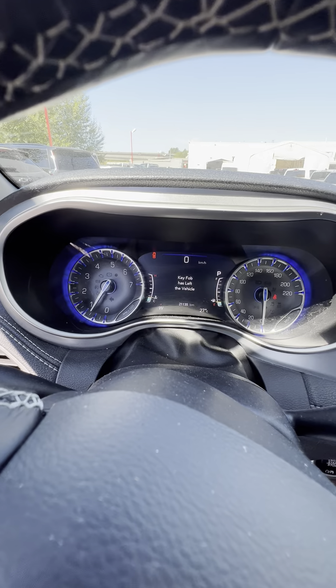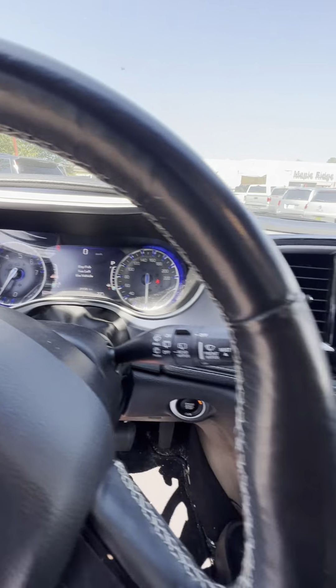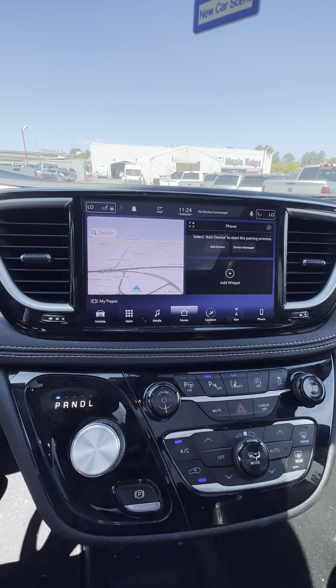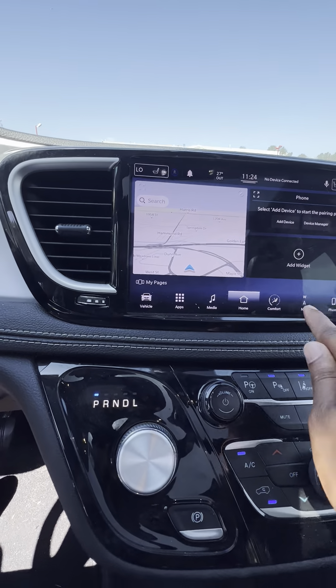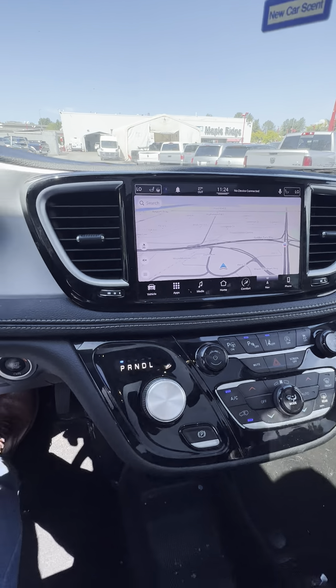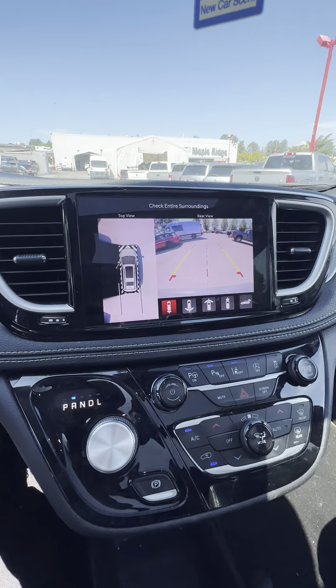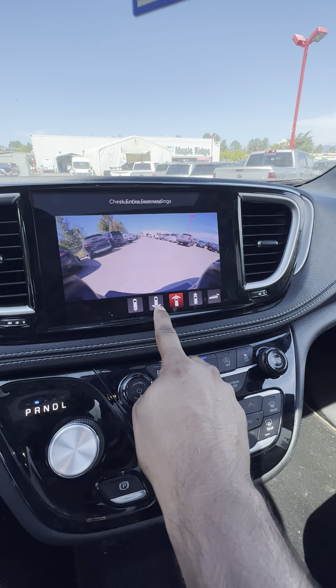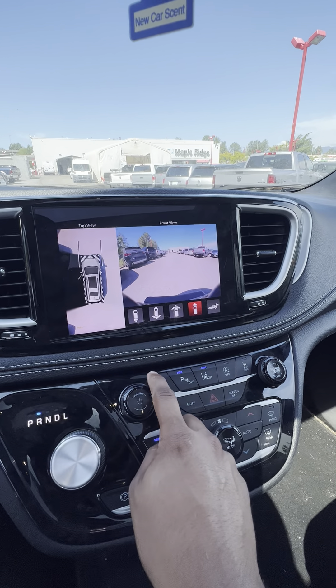Right now it has 21,135 kilometers. It does come with the new Uconnect system — this one has a 10-inch screen, standard navigation, as well as Apple CarPlay and Android Auto. You do get the reverse camera, as you can see, with the full 360-degree view: front cam, back cam, and all the views as well.